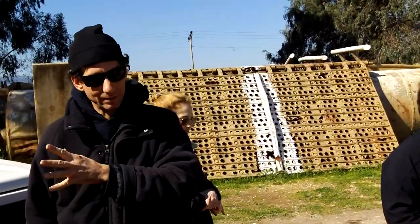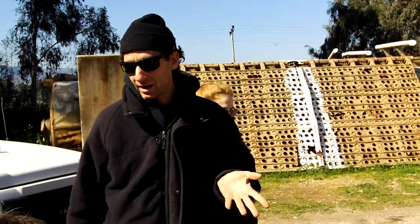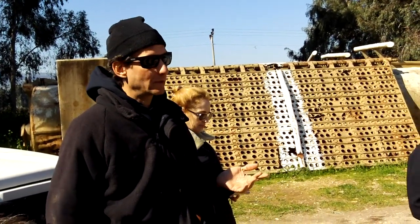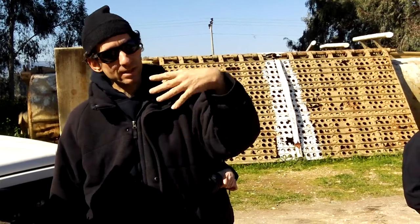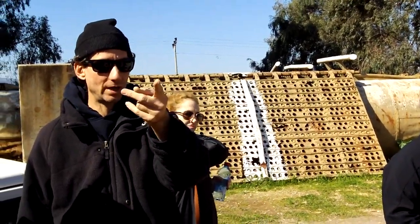So this stretch of Israel that we are driving in now is basically a panhandle. It's called the Panhandle of the Galilee because it's a panhandle between Lebanon to the west and what used to be Syria until 1967 over here to the east.